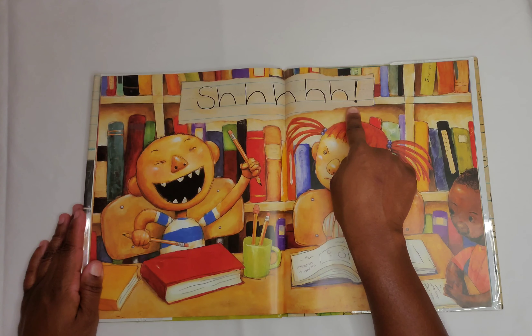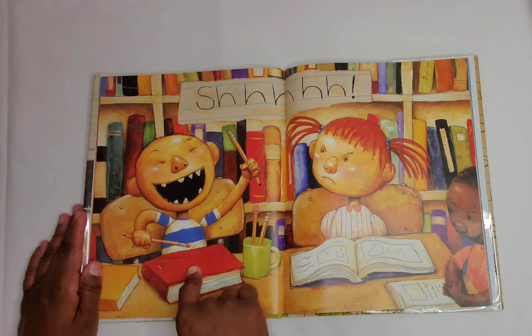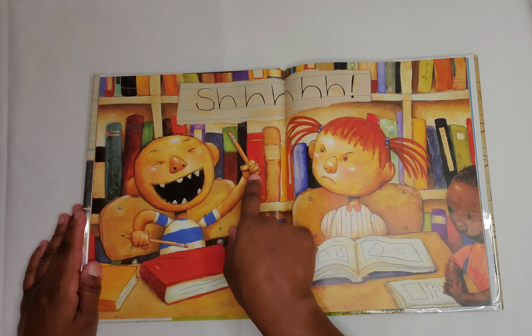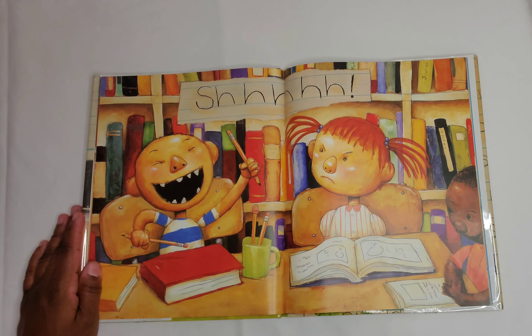Shhh. It looks like David is in the library and is using his pencils as drumsticks to drum on his book and make loud sounds. But are we supposed to be loud in the library? No, we're not supposed to be loud in the library. We are supposed to be quiet. Shhh.